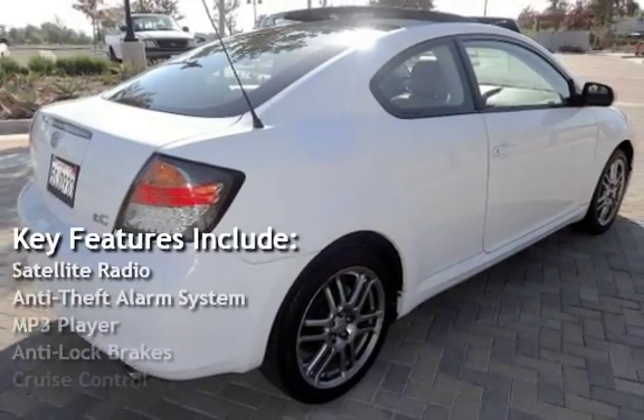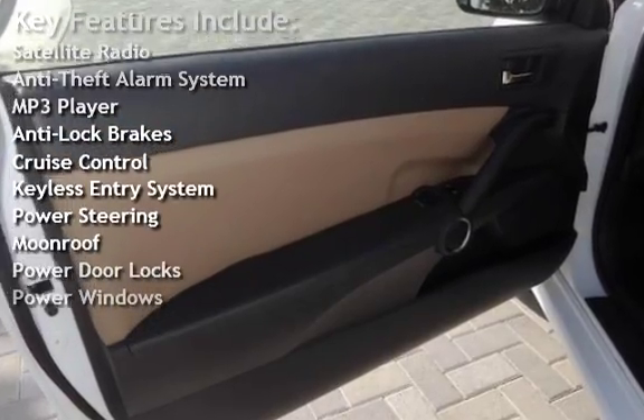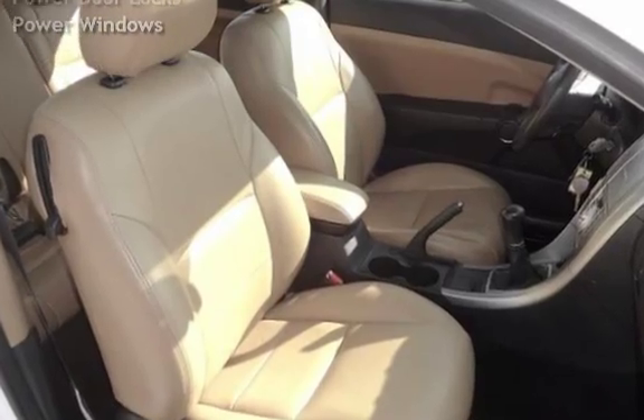Key features include satellite radio, anti-theft alarm system, MP3 player, anti-lock brakes, cruise control, keyless entry, power steering, moonroof, power door locks, and power windows.